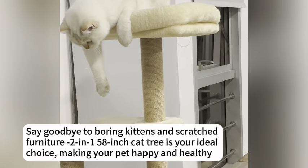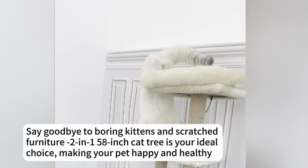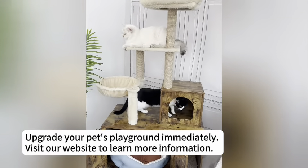Say goodbye to bored kittens and scratched furniture. The 2-in-1 58-inch Cat Tree is your ideal choice for making your cat happy and healthy. Upgrade your pet's playground immediately.